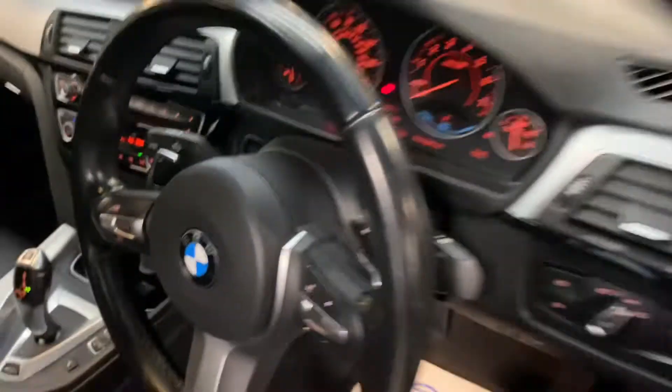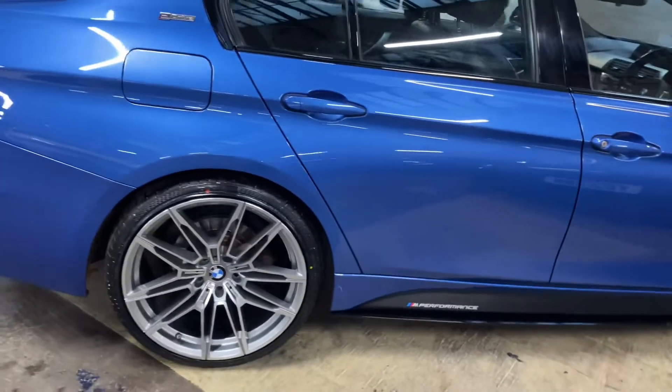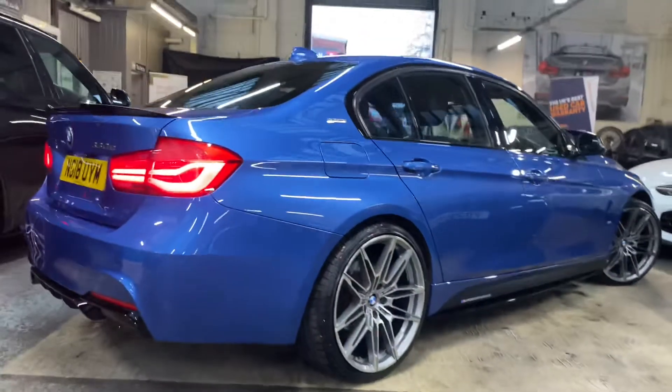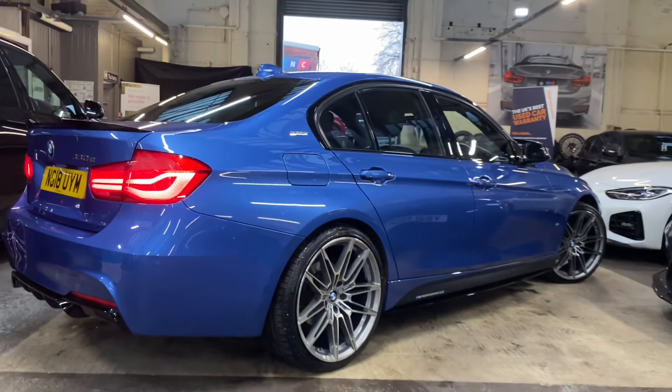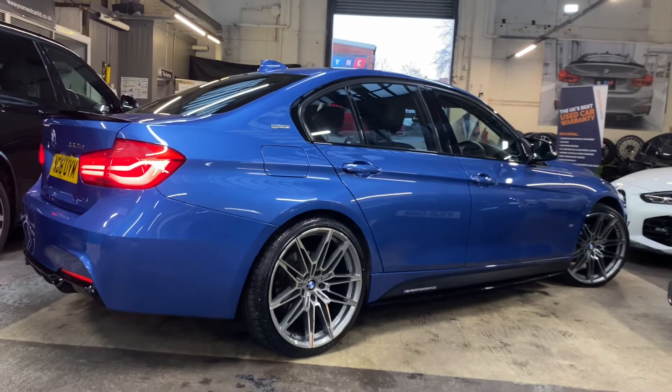So there is a look around this very interesting E-Drive 330e M Sport. If you'd like to know more — including prices and funding options — please click the links in the description to check out the car on our website. Thank you very much for watching this walk-around; we hope you've enjoyed it and found it useful. Take care, bye!